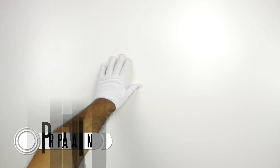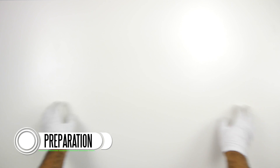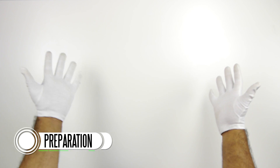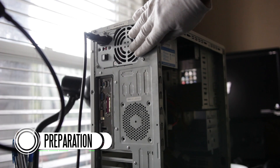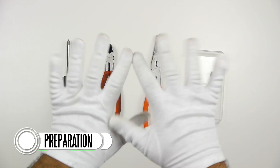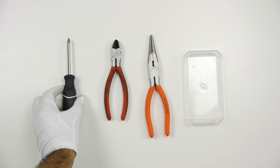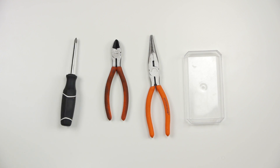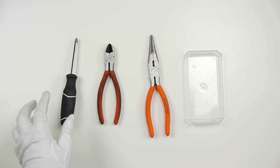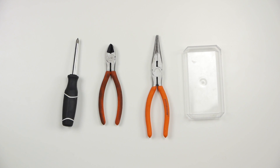Before you begin, you want to make sure that you find yourself a safe, static-free workspace and that you're free from any static discharge. You can do this by using an electrostatic wrist strap, or by touching a metal part of a computer case that's connected to the wall outlet. I am wearing gloves primarily to avoid getting any grease or fingerprints onto my components, but you don't have to wear gloves if you don't want to. The main primary tool you're going to need is just a simple Phillips head screwdriver — I like to use one with a magnetic tip to make smaller screws easier to work with. It's also nice to have a pair of side cutters, needle nose pliers, and a small container to keep all your screws in one place.